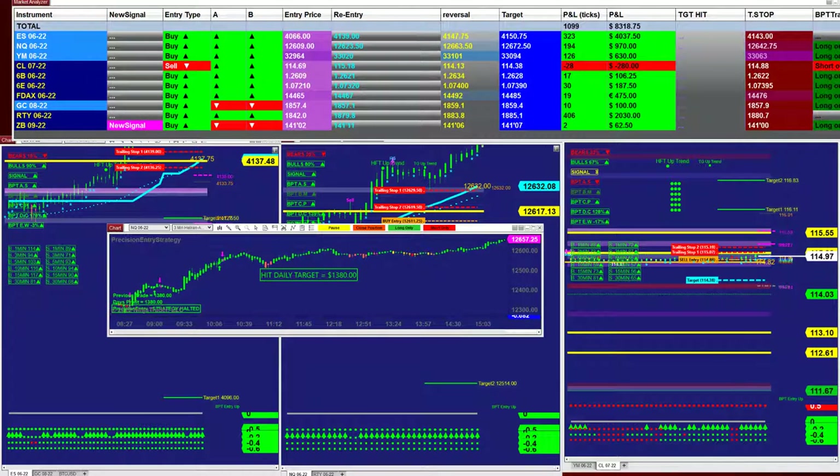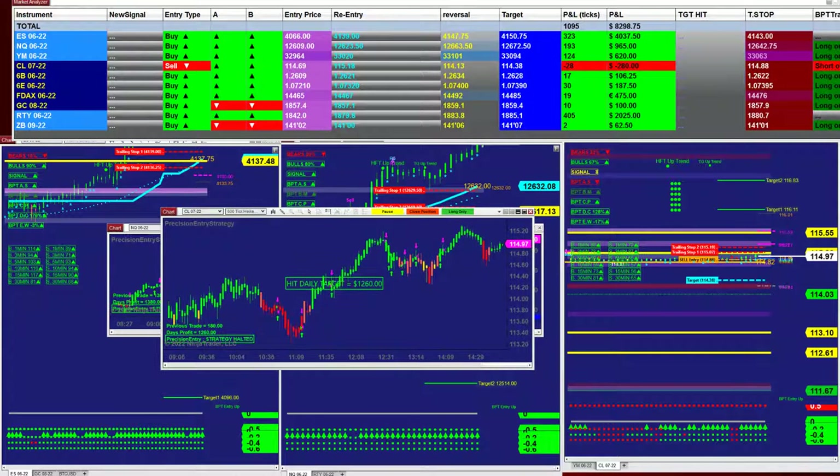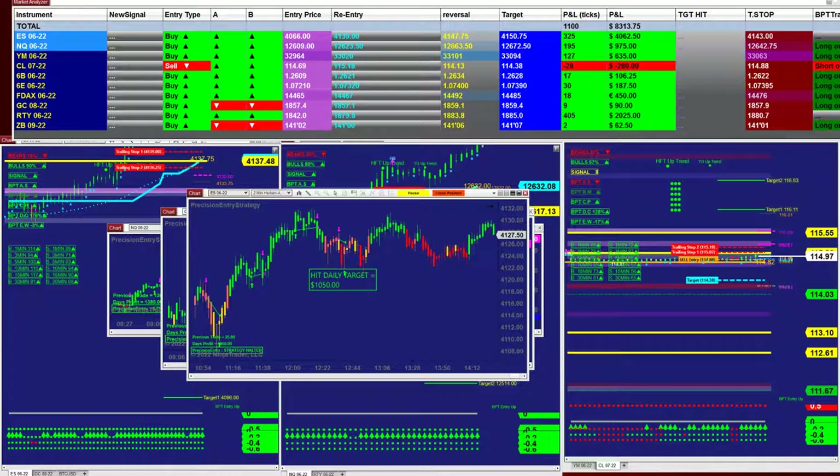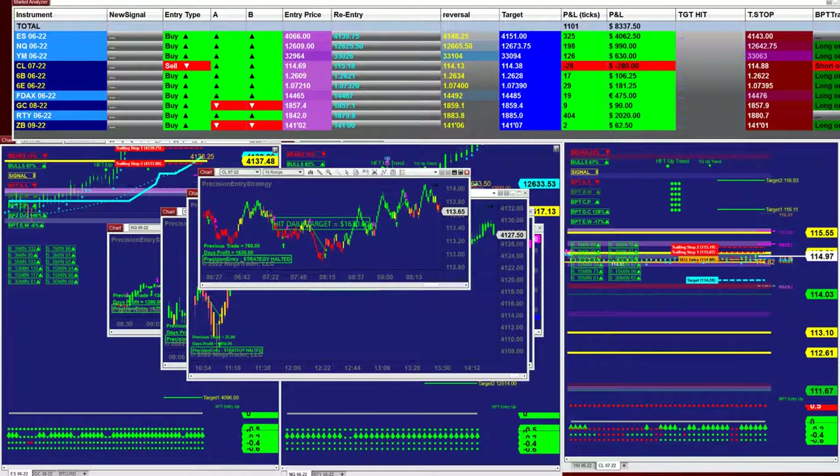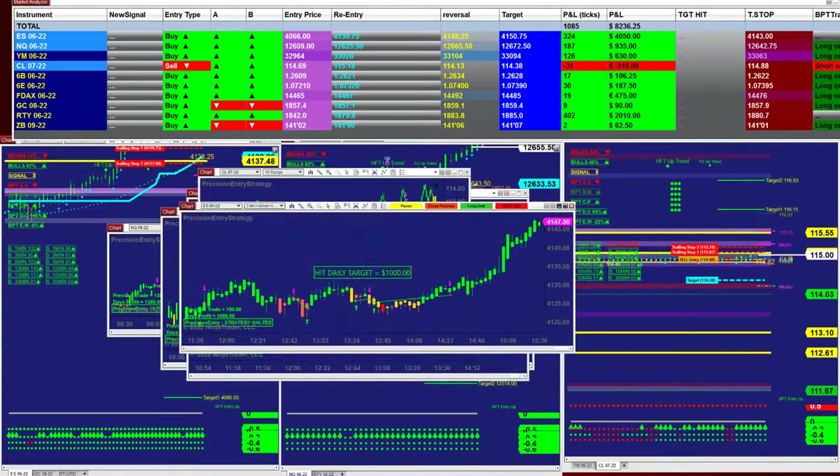We have scalping CL: one thousand two hundred. And also scalping two minutes: one thousand. If you want, there is a CL as well — one thousand six hundred thirty. And ES — one thousand. They're all on a thousand dollar target.